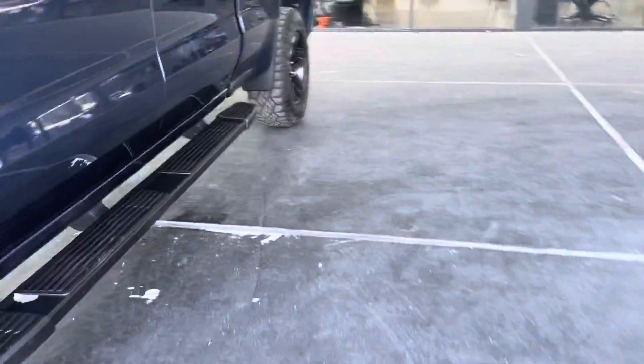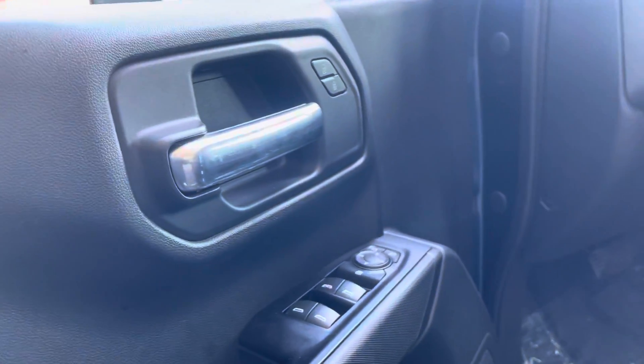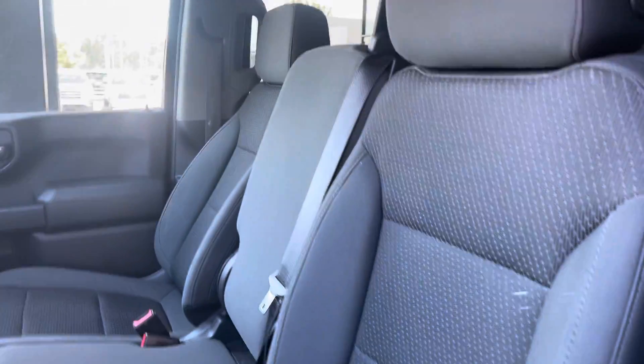As we go inside of the vehicle, it has cloth seats, all black. We have our door components, adjustable mirrors, power windows, and locking doors. It's a beautiful truck. As we step in to fire up the engine...